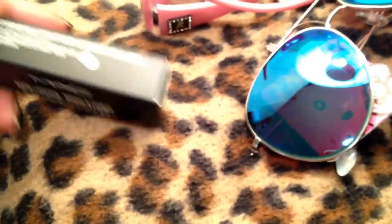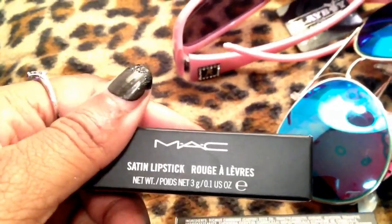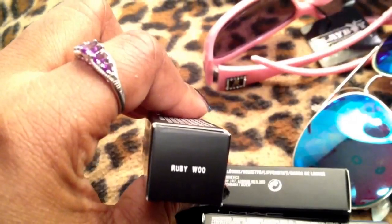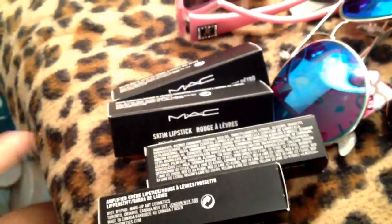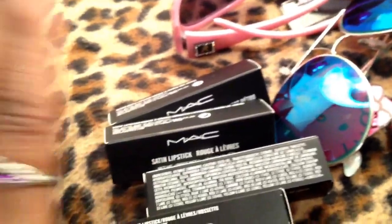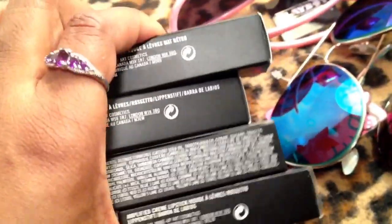I got MAC lipstick in Girl About Town, MAC Red, Rebel, and Ruby Woo. You can see pictures of the swatches on my Facebook page. I have not opened these yet, but when I do you will see them on Instagram. I'll let you know how they compare to the $1 and $4 Wet n Wild. I have a feeling Rebel looks just like one from the Fergie collection. I'll let you guys know if the MAC lipsticks are worth $16 or $17 a pop.